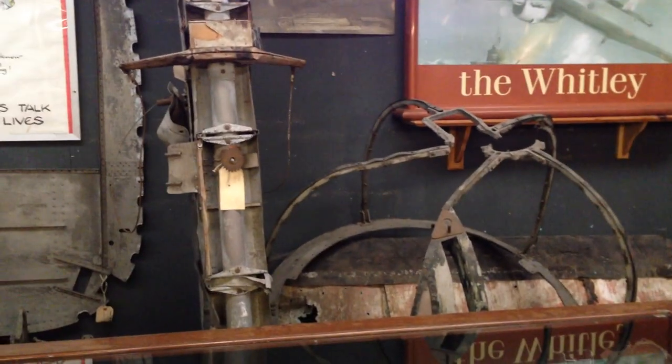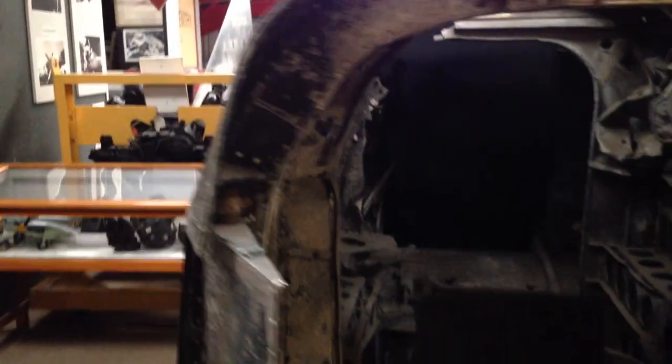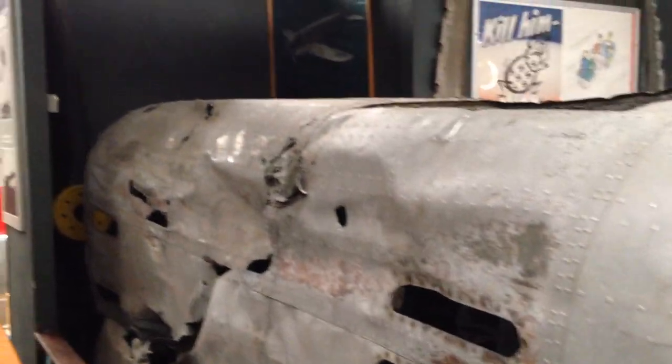There's also the wreckage of a Whitley bomber, including this tail section. This here is where the rear turret would have been. As you can see, it's not in great shape.